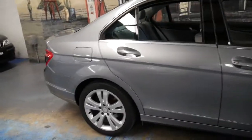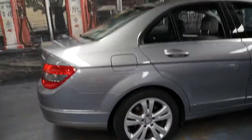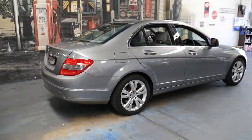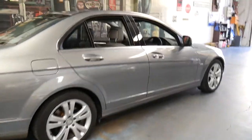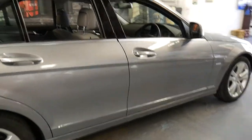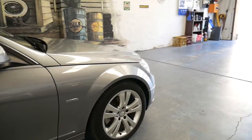It's a W204 series which was released in 2007, and it obviously replaced the W203 which was the series before it. It's an avant-garde, which is quite rare in the C200s — I find most of them are a classic or an elegance.